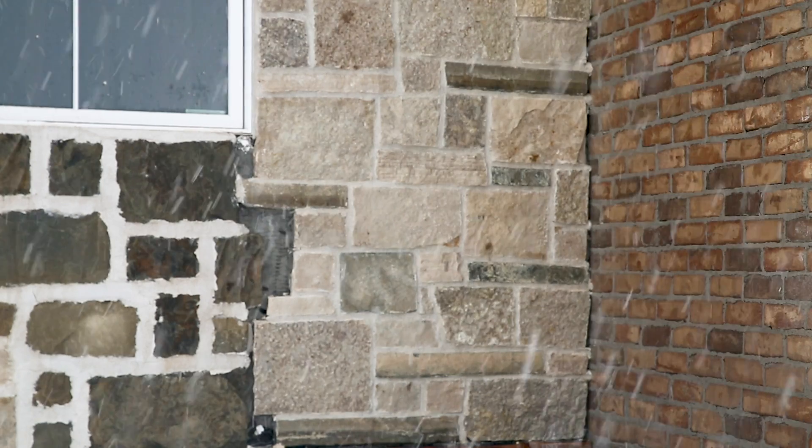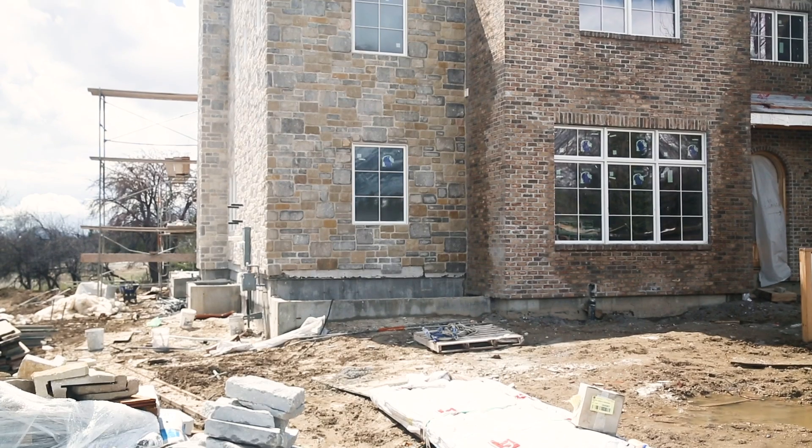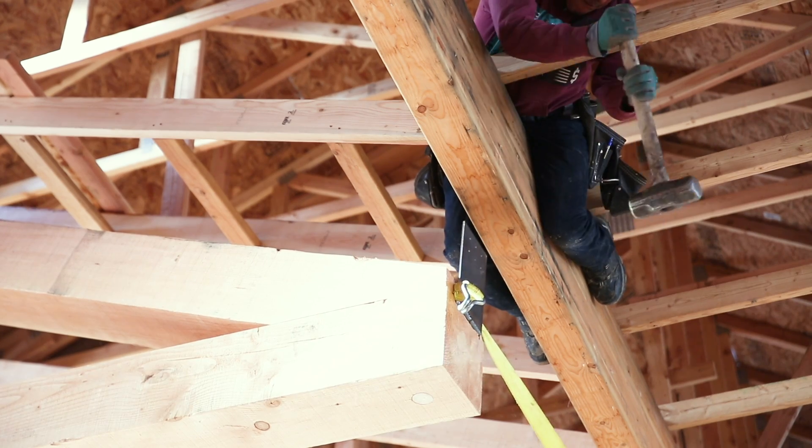We have brick and stone and siding going on, and inside the drywall was just installed, and it is starting to really come together.